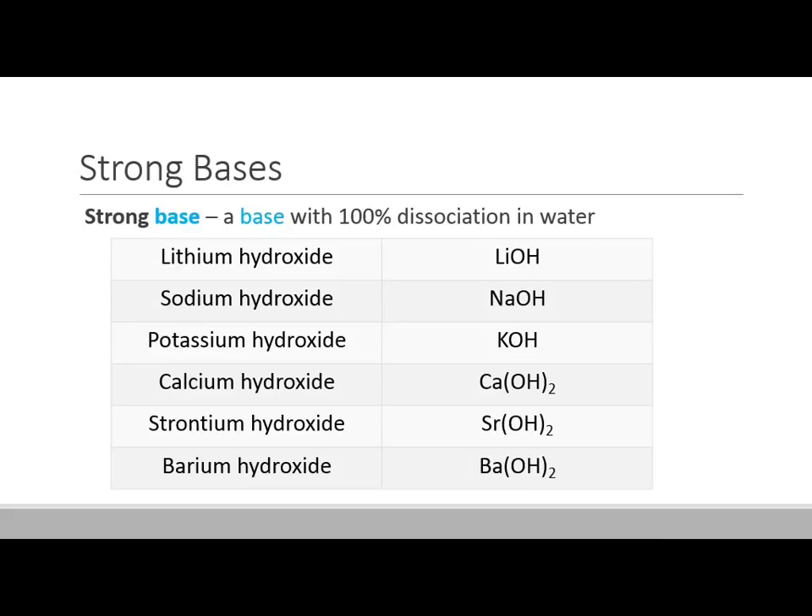If a base is not one of the six strong bases, you can assume it's a weak base. For instance, magnesium hydroxide is commonly used as an antacid — Milk of Magnesia. Is that a strong or weak base? Since it's not one of the strong bases, it must be a weak base.